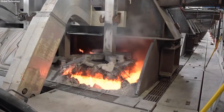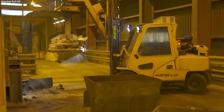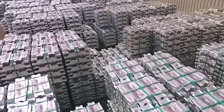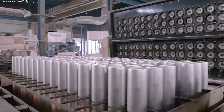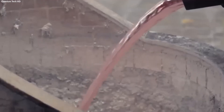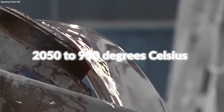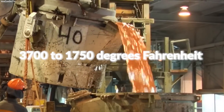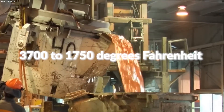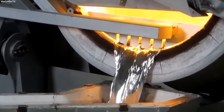Once alumina is derived from the Bayer process, it enters the next phase to become metallic aluminum. This critical stage transforms the white alumina powder into the versatile metal. In this process, alumina is dissolved in a molten bath of cryolite, which brings the melting point of alumina down from 2050 to 950 degrees Celsius, or 3700 to 1750 degrees Fahrenheit. This lower melting point allows for the efficient conduct of electrolysis.